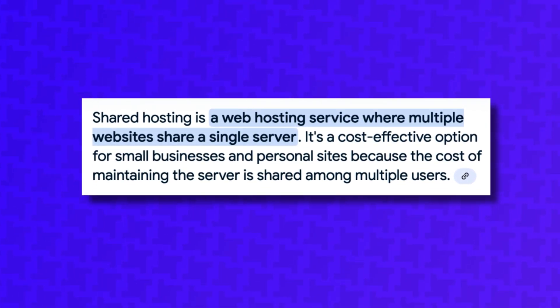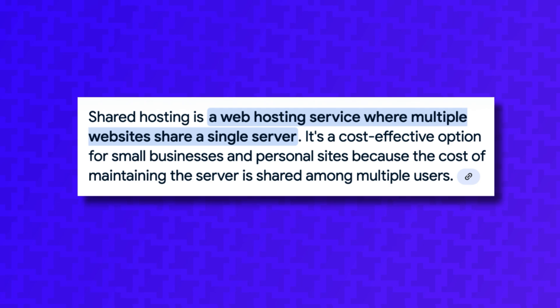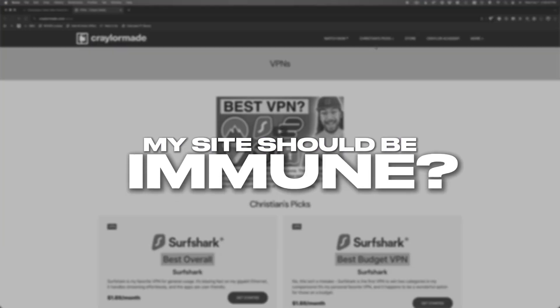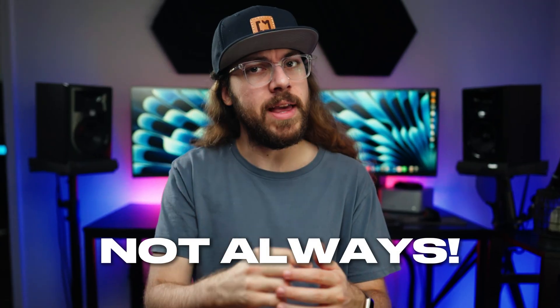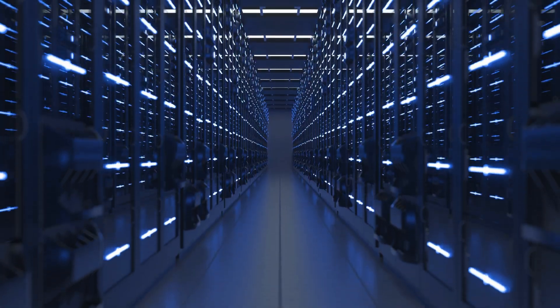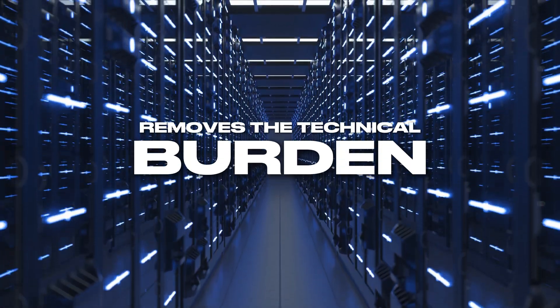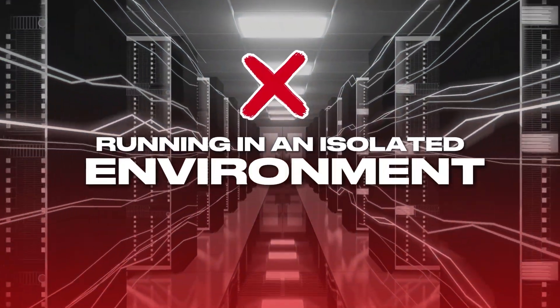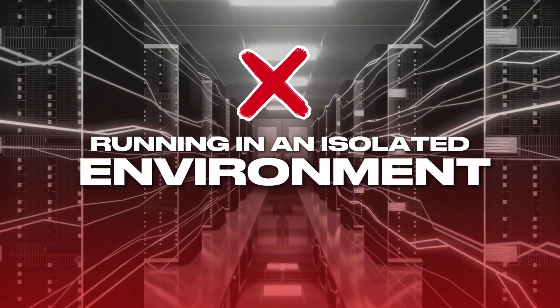Another client site was taking up too many resources, causing every other site on that same server to slow down. But wait — I was paying a premium for managed hosting. Doesn't that mean my site should be immune to issues like this? Not always. It's important to understand what managed hosting is. Typically, managed WordPress hosting removes the technical burden of hosting your site — things like server administration, software updates, backups, and performance optimization. But even though managed hosts handle performance optimization, that doesn't necessarily mean your website is running in an isolated environment.